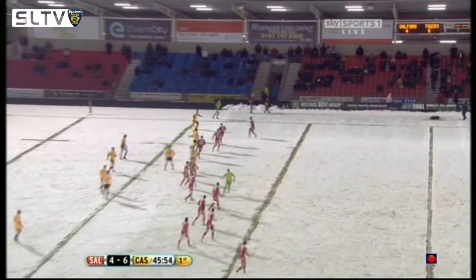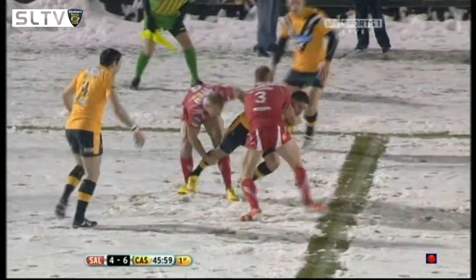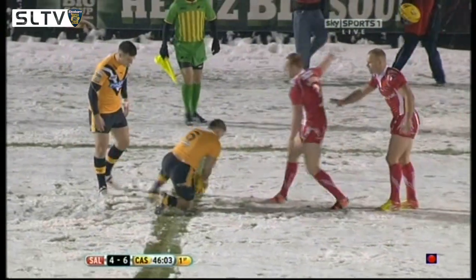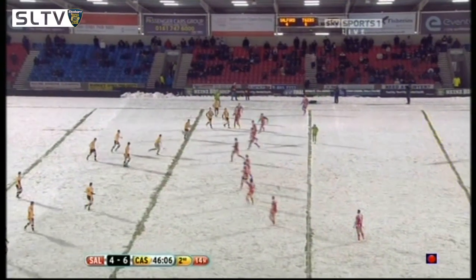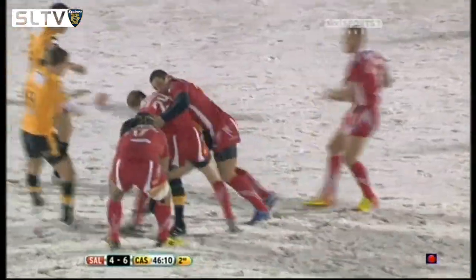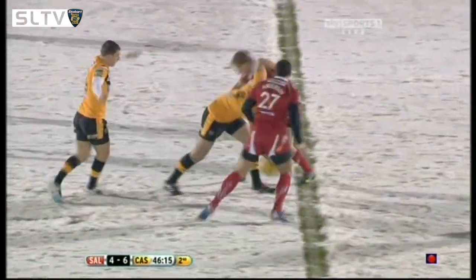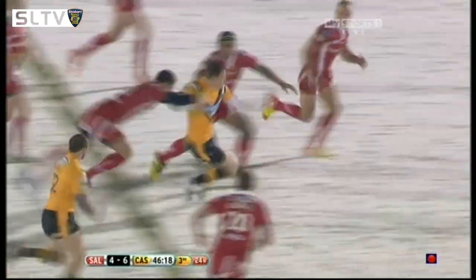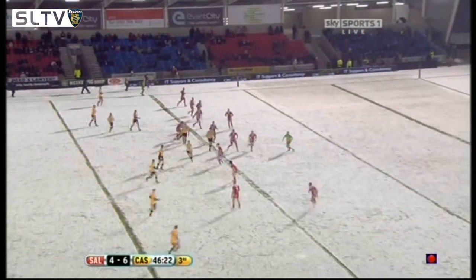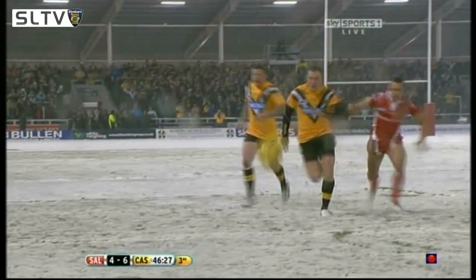Dixon gets it away to Rangi Chase, he's trying to work some of his magic. He did the right thing as well — he knew that if he'd offloaded to the wing it could have gone right over into the sideline, so he didn't want to lose possession. It's a real arm-wrestle, it's not a classic, but you've got to give praise to these guys. A great run from the hooker — it is Darrell Clark.